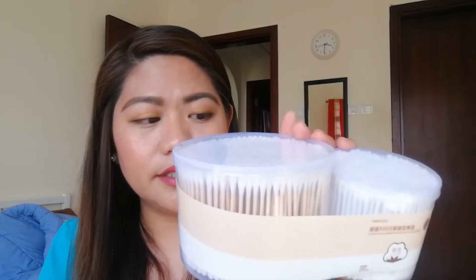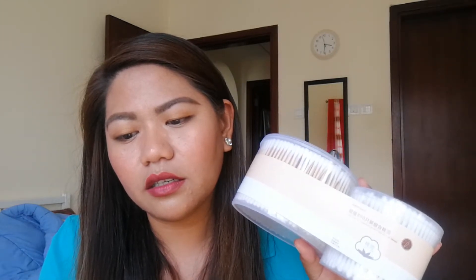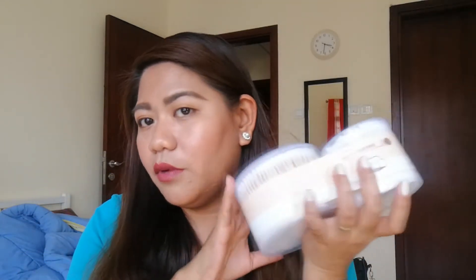Next we have cotton buds — cotton swabs. I think this one is on promotion because it costs only seven dirhams, and it contains a total of 800 pieces of cotton swabs. It will last long for us, so that's why I bought this one.